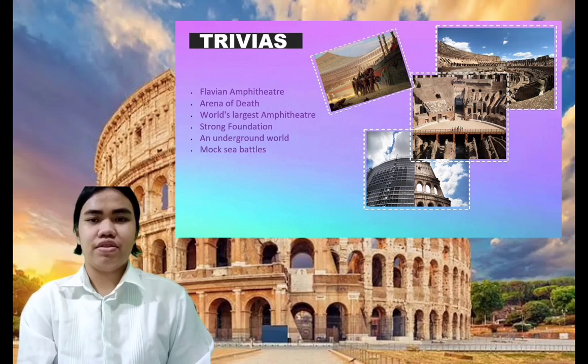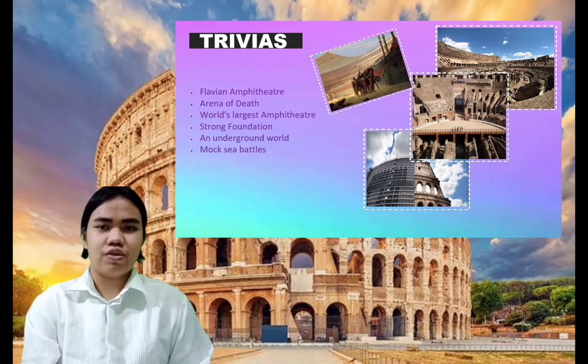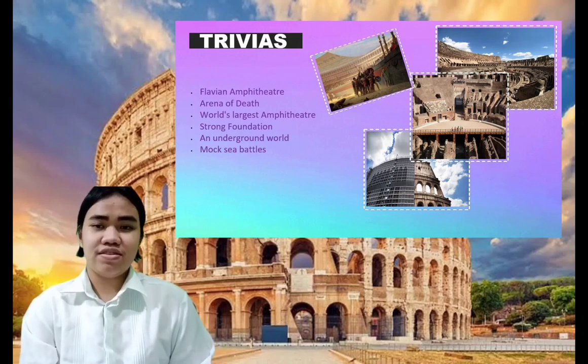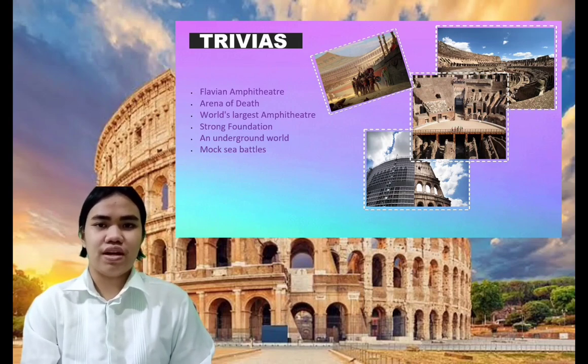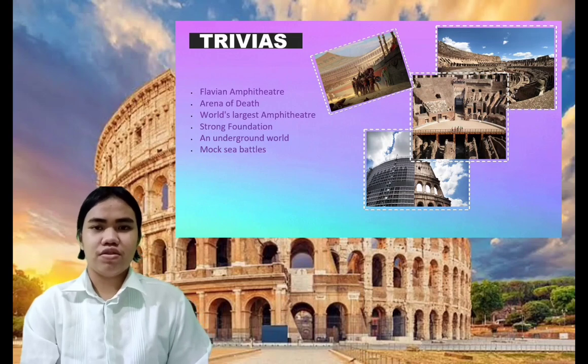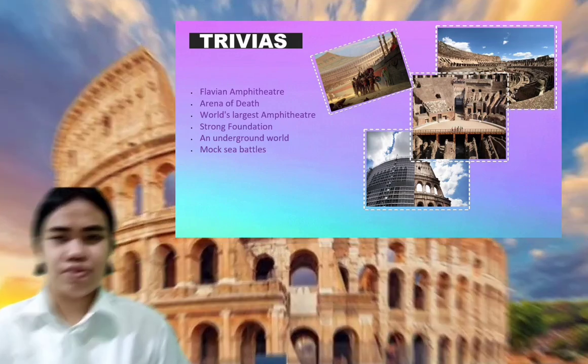Third, it was called the largest amphitheater in the world. Fourth, the foundation: it is built with stone and concrete. This splendid monument was built with the manpower of 10,000 Jewish slaves. Natural disasters and vandalism destroyed approximately two-thirds of the Colosseum. Fifth, the underground world: there are little underground areas in the Colosseum known as the Hypogeum. It was a two-level subterranean network of tunnels with 32 animal pens. There are also 80 vertical shafts which allowed for instant access to the arena, used for shifting animals and scenery during shows.